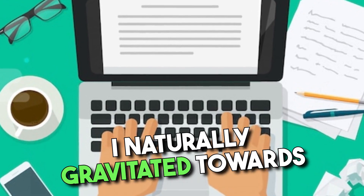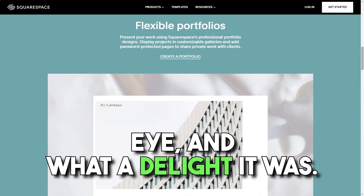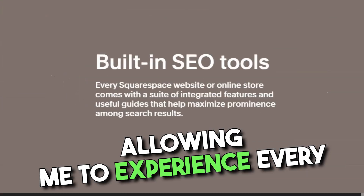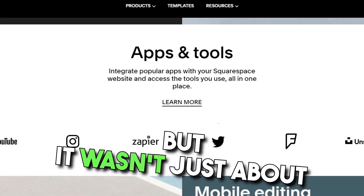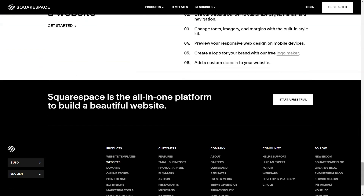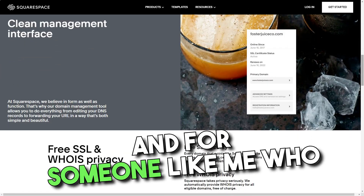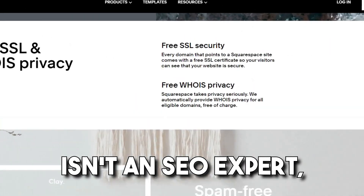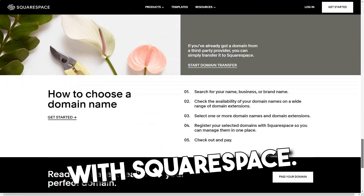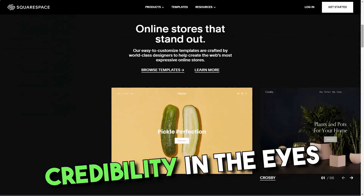As a copywriter, I naturally gravitated towards the professional services category. Among the 22 templates, the Reedy template caught my eye — and what a delight it was. Squarespace's preview mode was like a virtual tour, allowing me to experience every facet of my future site. The built-in web analytics was akin to having a personal digital strategist by my side — from tracking visitor interactions to analyzing search queries, it was a treasure trove of insights. And for someone like me who isn't an SEO expert, Squarespace's features felt like a guiding hand. Security was front and center, with free SSL certificates ensuring my visitors' safety and elevating my site's credibility in the eyes of search engines.